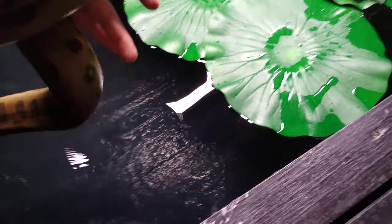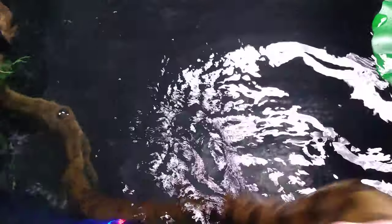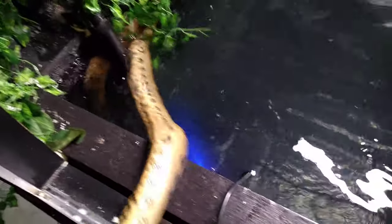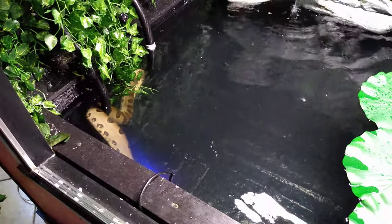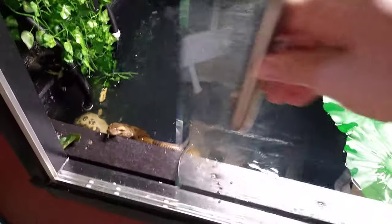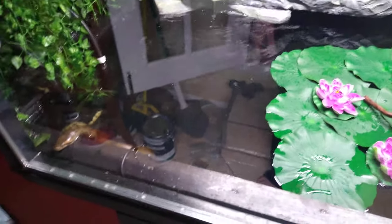The water's about 82 degrees right now. Of course, the first thing she does is go straight for the filtration system — right for the filter. But this is her pond; it's about six by six by two.